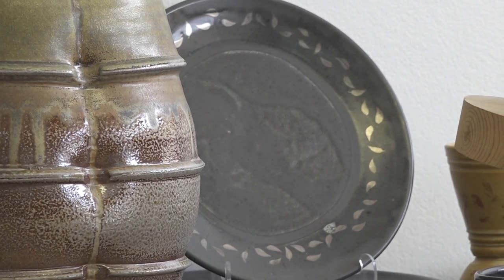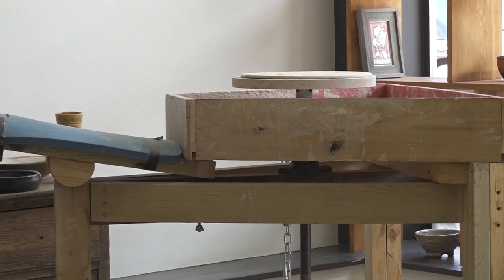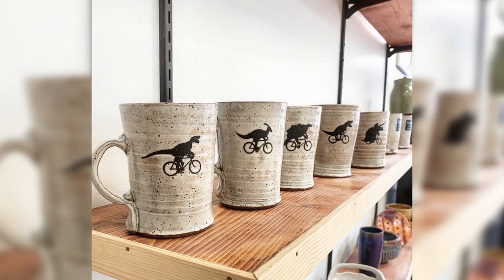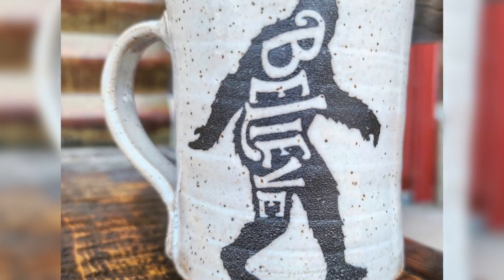What would you say is unique about your pottery? I think our designs are really unique — there's not a lot of people doing it quite how we do it. We do a lot of western themed stuff, but I try to do a lot of goofy stuff and mix it up, like dinosaurs riding bikes, our state flower, mountain flowers, or trees. I try to do a wide range of designs.